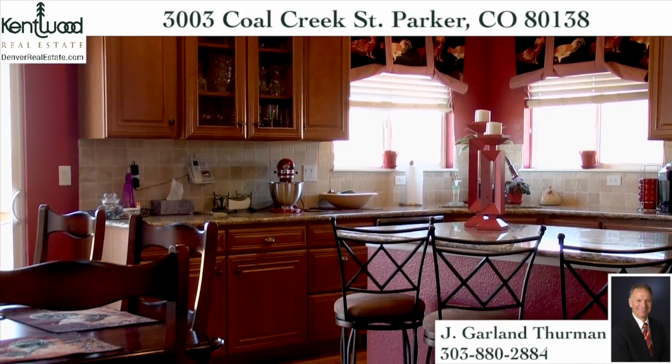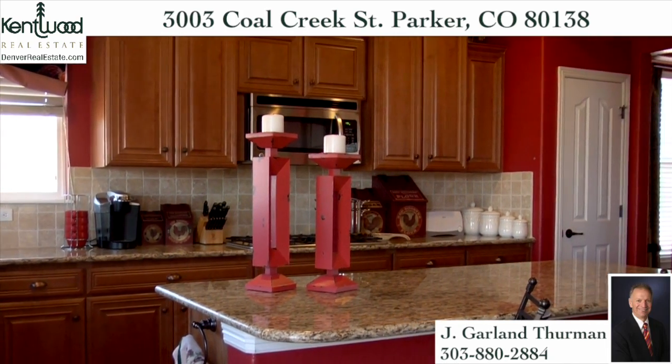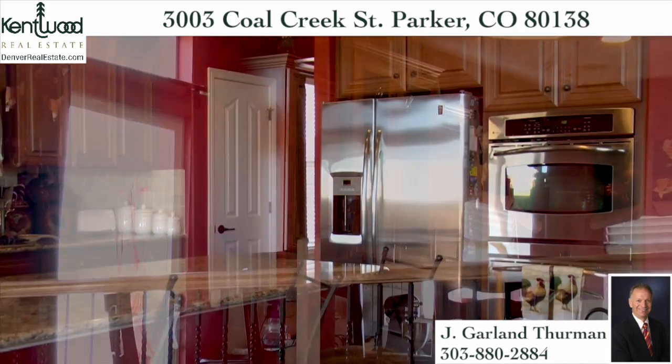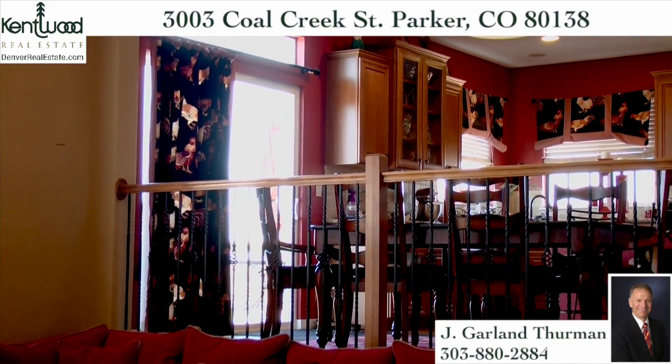The spacious gourmet kitchen features staggered-height cherry cabinets, slab granite countertops, stainless steel GE Profile appliances, and corner windows above the sink. The bright colors and clean lines extend throughout the main floor into the family room.